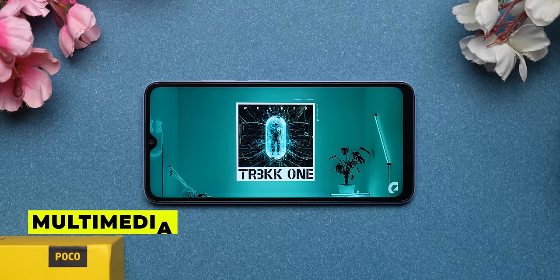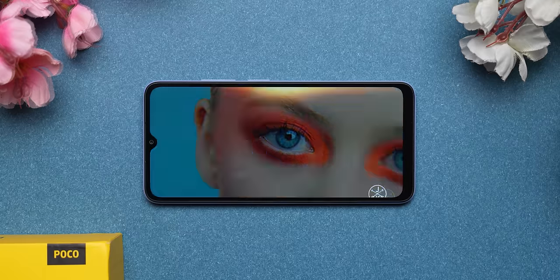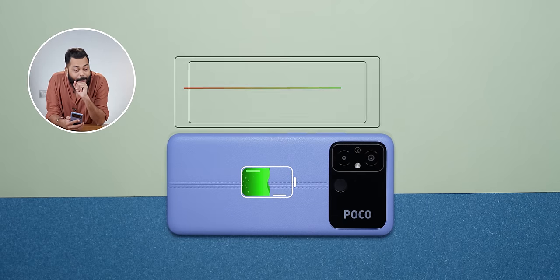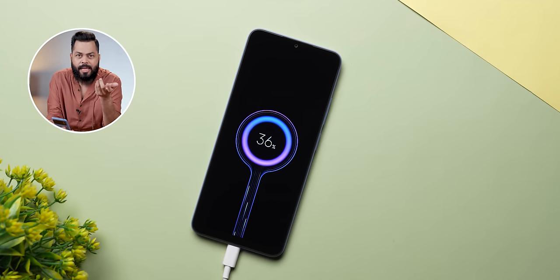About multimedia, there are mono bottom-firing speakers but they are quite loud. With a big screen, you can definitely consume multimedia content on this device, and the viewing angles are decent. For the battery, there is a 5000mAh battery which should last a full day, but with only 10-watt charging, a 5000mAh battery will take some time to charge.